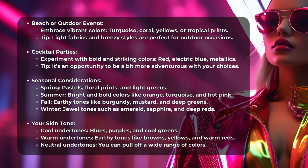Winter — Jewel Tones such as Emerald, Sapphire, and Deep Reds. Your Skin Tone: Cool Undertones suit Blues, Purples, and Cool Greens. Warm Undertones suit Earthy Tones like Browns, Yellows, and Warm Reds.